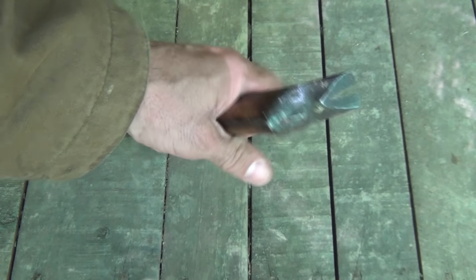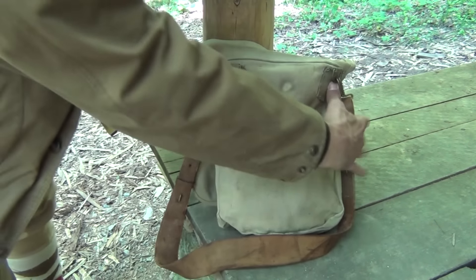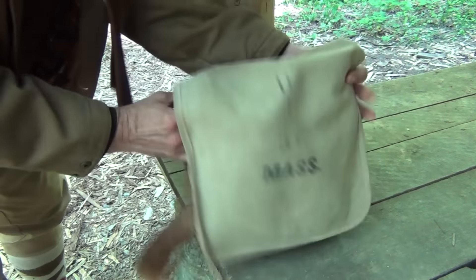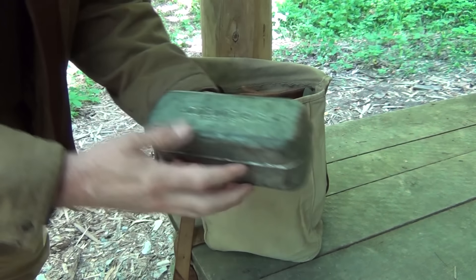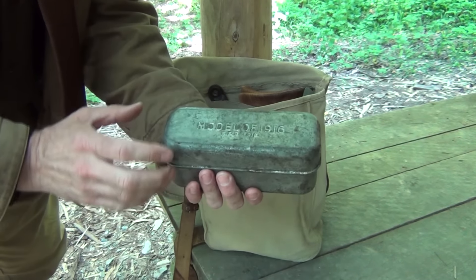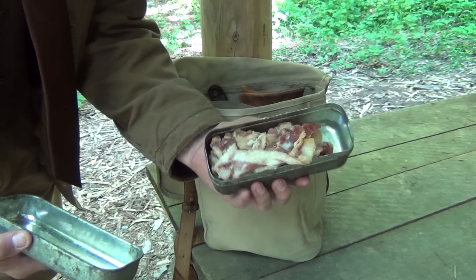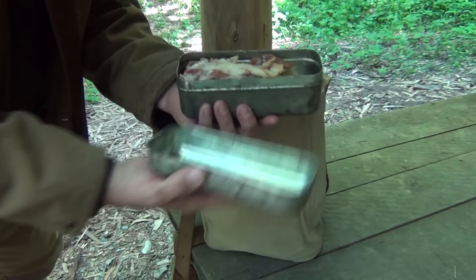The haversack is pretty interesting. This is from the Spanish-American War — pretty old, but still very functional and in really good shape. It's got a flap on the front and a small buckle catch. Inside we have the contents of our haversack. The first thing we see on top is this bacon tin, or meat tin, and these go back to the First World War — great for carrying your bacon. This one has the tinning still intact inside, so it is food-grade safe, and we've got our bacon in there.